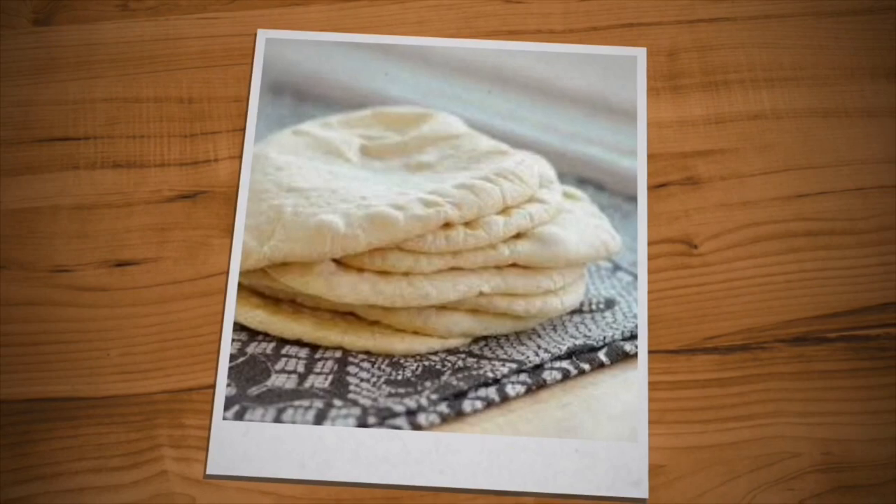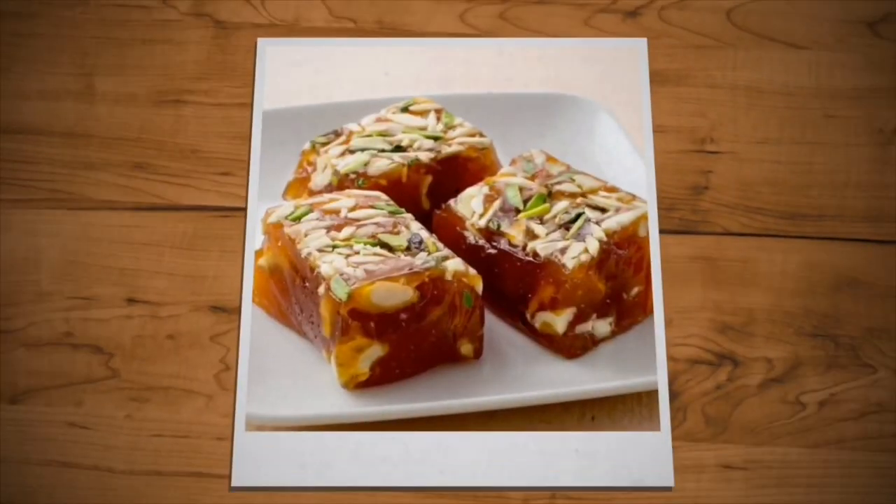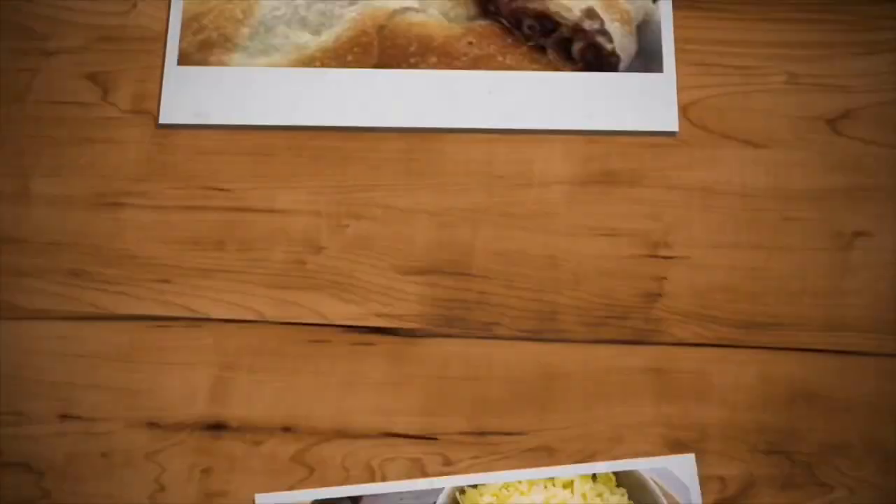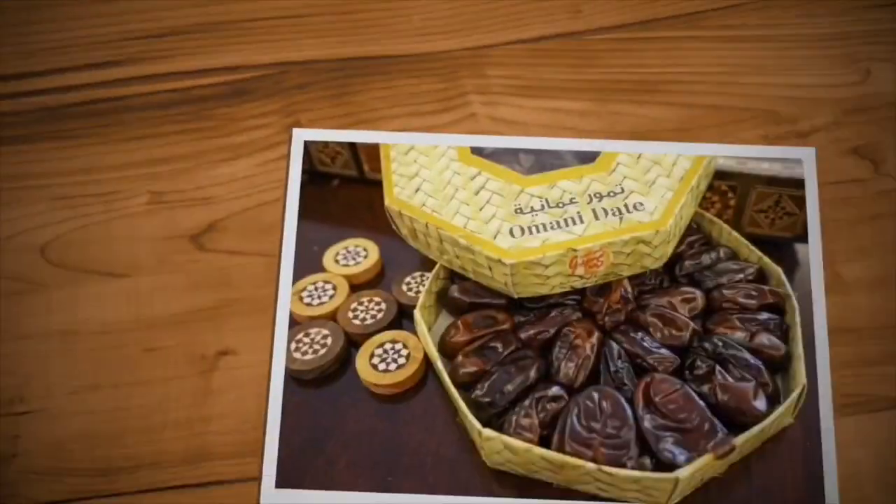Soups are also common and are usually made from chicken, lamb, and vegetables. The main meal is usually eaten in the middle of the day, while dinner is lighter. So let's begin.